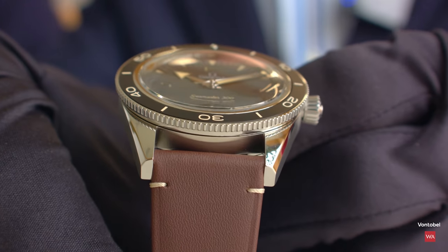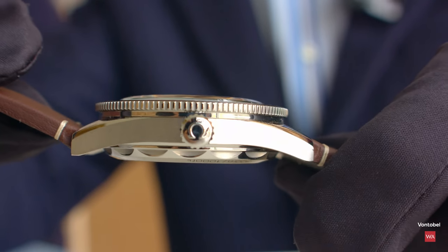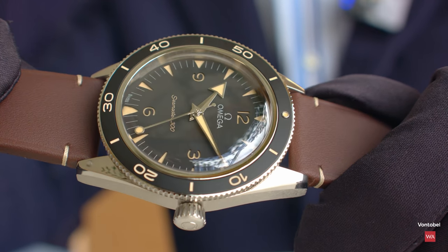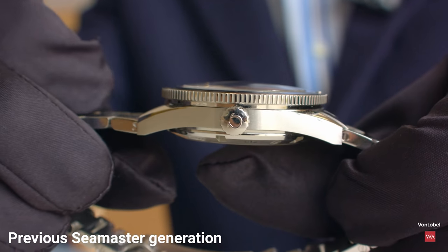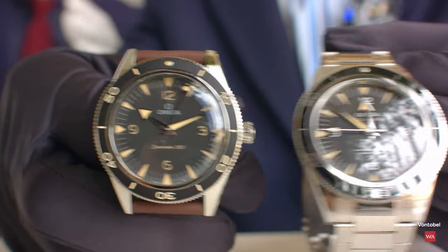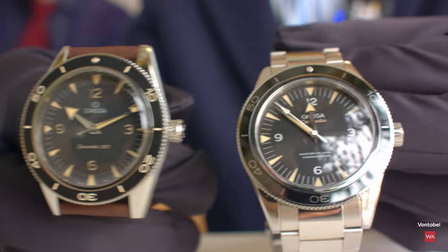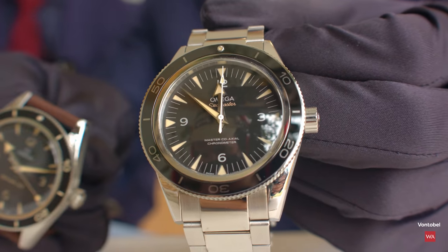We wanted to bring back key design elements from the past, such as the domed crystal. The idea was to introduce a true vintage look to the piece but also to reduce the visual thickness of the watch, so the case band looks much thinner than the previous generation. We also decided to enlarge the dial opening — both generations share the same 41mm case diameter, but the new generation looks much bigger because we enlarged the dial opening by reducing the case body ring.